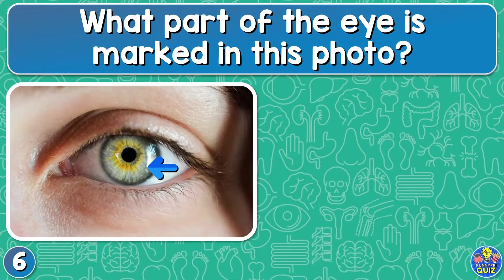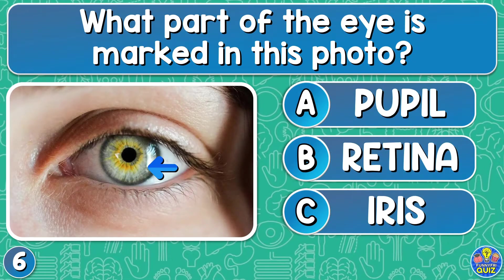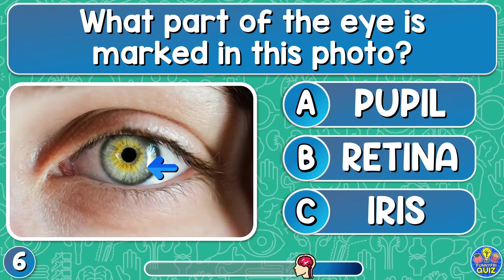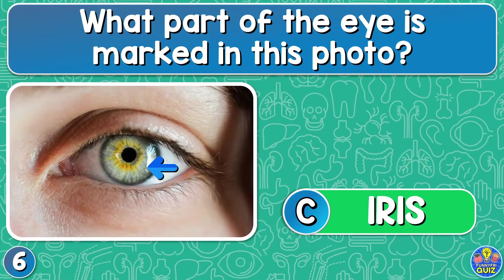What part of the eye is marked in this photo? Pupil, retina, or iris? The iris.